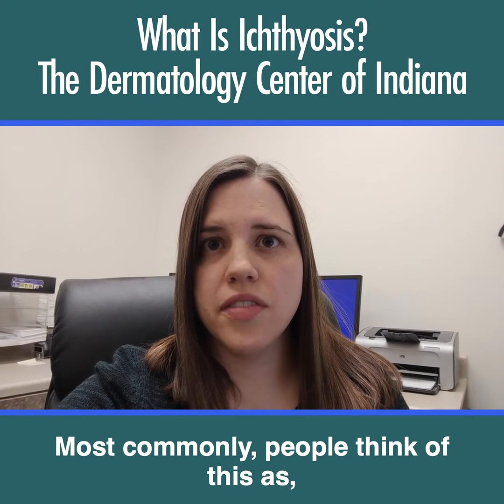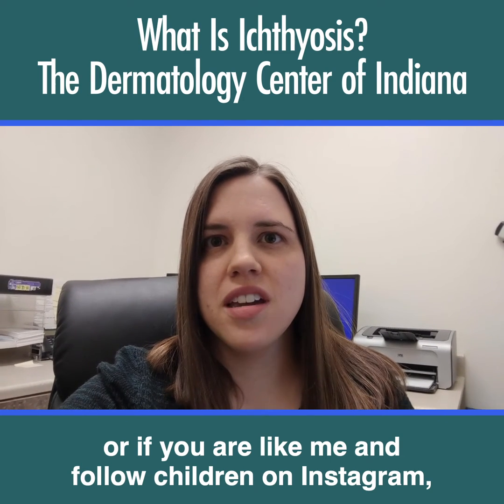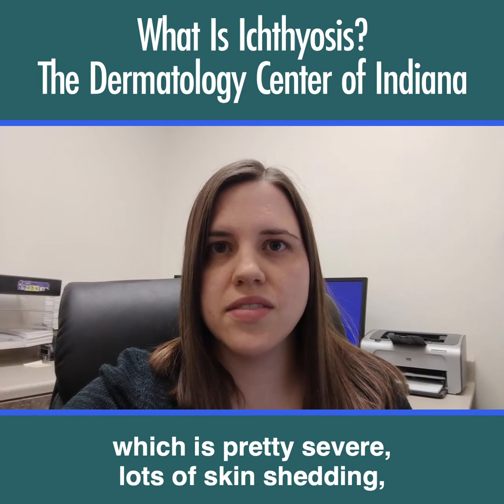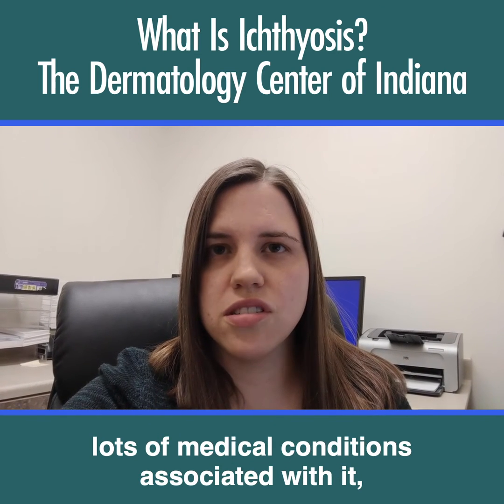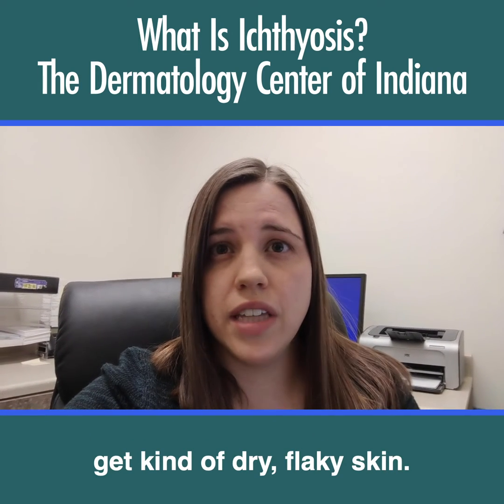Most commonly, people think of this as — if you follow children on Instagram — there's a condition called Harlequin Ichthyosis, which is pretty severe, with lots of skin shedding and lots of medical conditions associated with it. But more commonly, a lot of patients just get kind of dry, flaky skin.